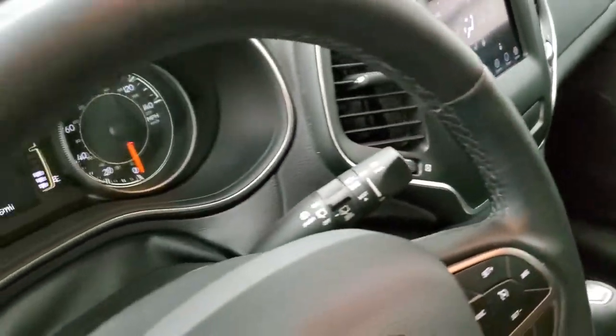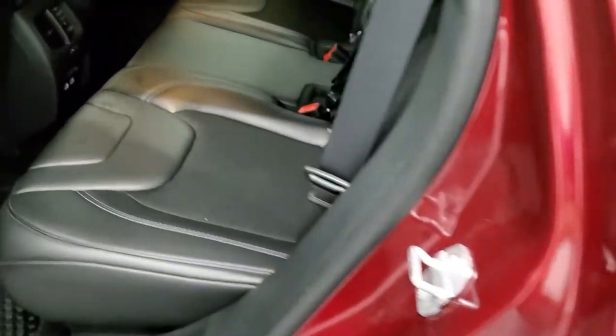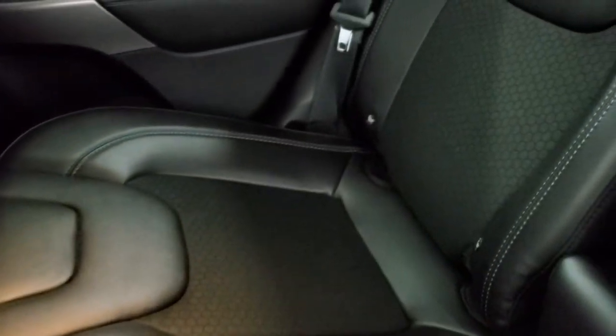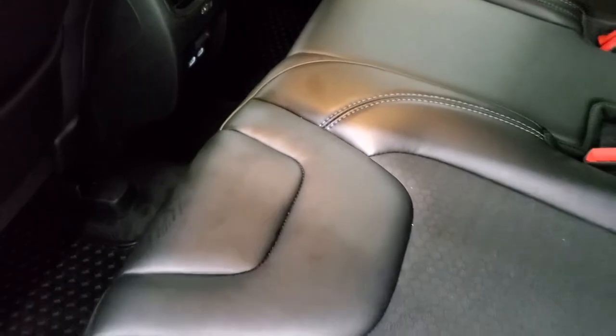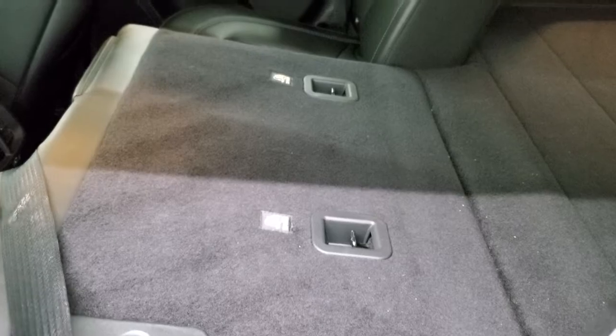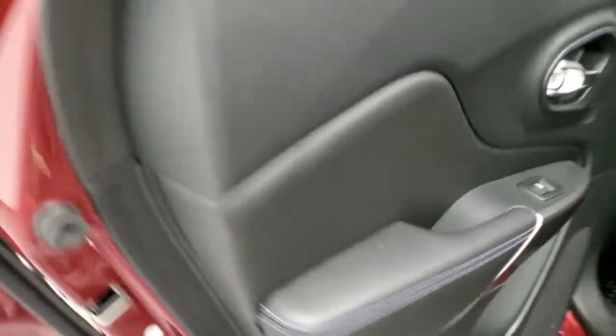Back seats are just as clean as the front seats — no rips or tears back here. It does have the latch child safety system for any child car seats you may need. Factory all-weather floor mats are included, and you get two USB and USB-C plug-ins back here. These seats go down almost completely flat, which is nice if you have extra stuff to haul. You also get child safety locks on the back doors.